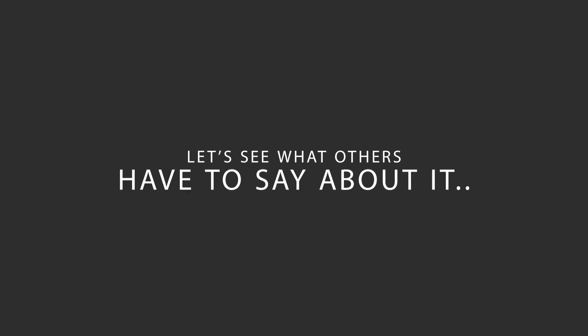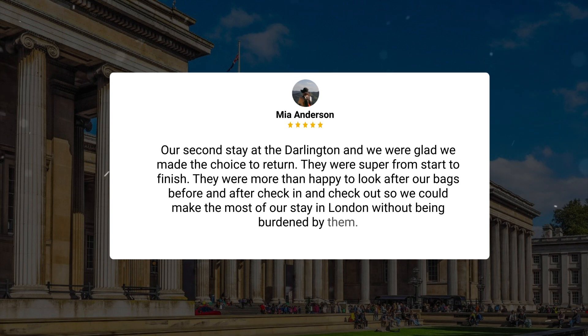Here's what other travelers have to say about this hotel. Our second stay at the Darlington and we were glad we made the choice to return. They were super from start to finish — more than happy to look after our bags before and after check-in and check-out, so we could make the most of our stay in London without being burdened by them.